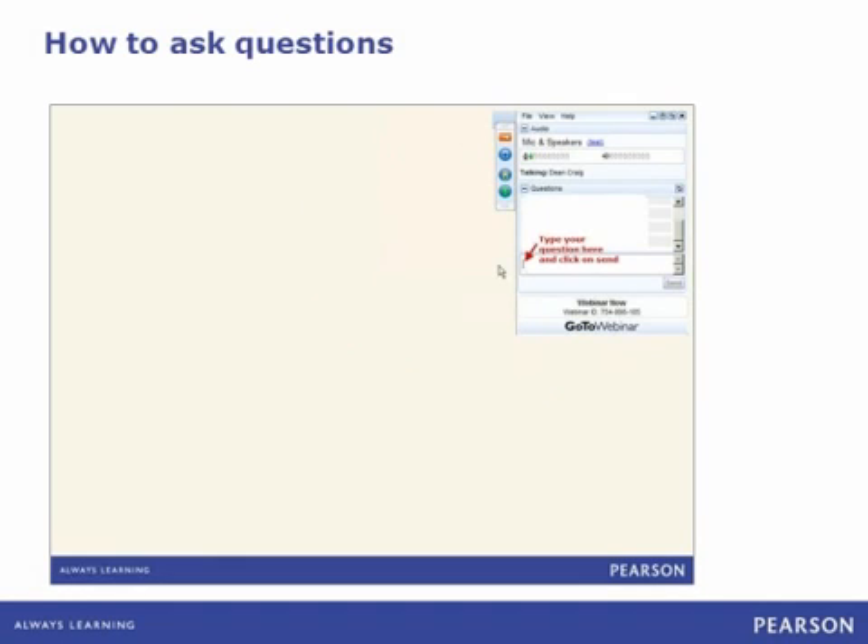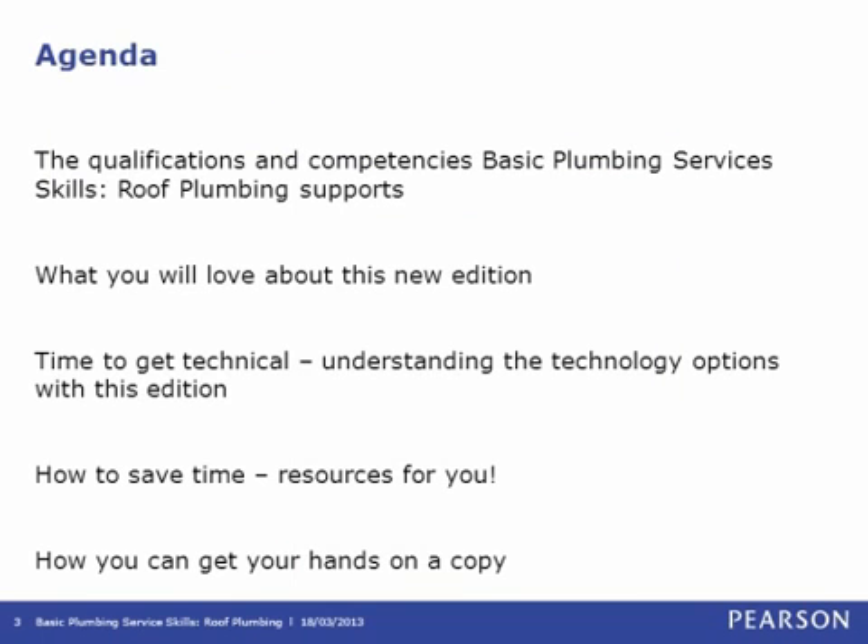Hopefully we're going to answer all of your questions throughout this webinar. However, if you do have a question, please make sure you submit it to us and we'll loop back at the end and answer any remaining questions. On the agenda today, Andrew is going to take us through the qualifications and competencies that Basic Plumbing Services Skills Roof Plumbing supports, new features, technology options, how to save time, resources available if you adopt, and how you can get a sample copy.